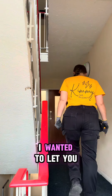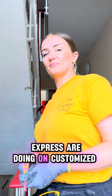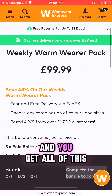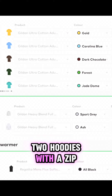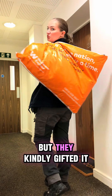Hey guys, happy Friday! I wanted to let you know about this deal that Workwear Express are doing on customized workwear. They've got this weekly warmer pack for £99 and you get all of this — basically five t-shirts, two hoodies with a zip, and a Regatta body warmer, all for £99.